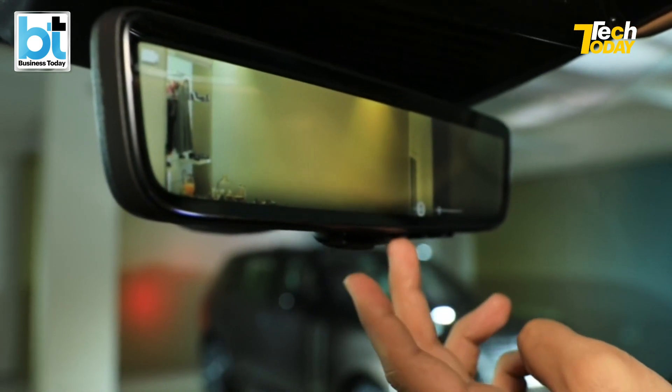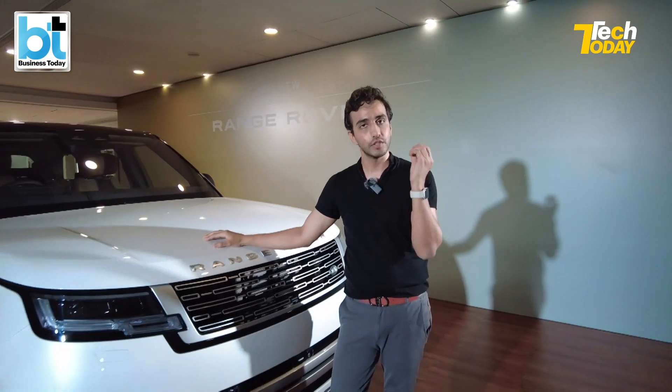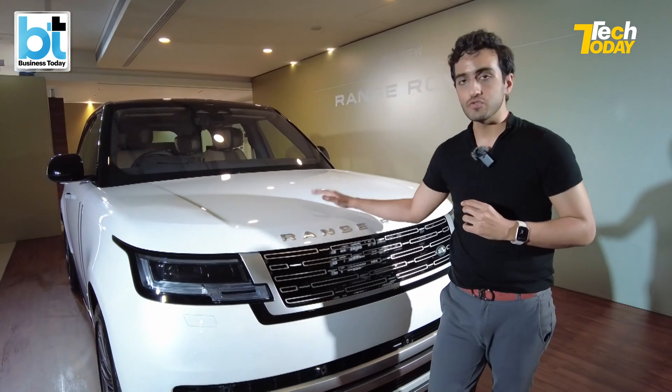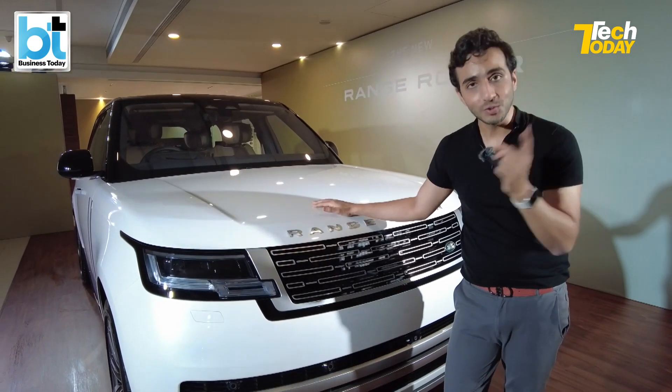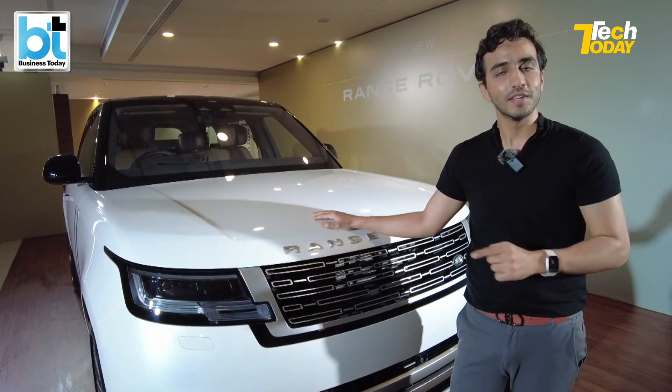You can see everything happening behind you in crystal-clear 4K quality. So the Range Rover Autobiography — exclusively a first look for you on Tech Today. We've given you a tech geek's perspective, but there's a lot more when it comes to driving this car, which we'll bring you in an in-depth review on Business Today and India Today — so stay tuned.